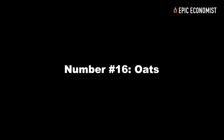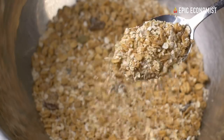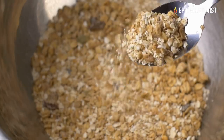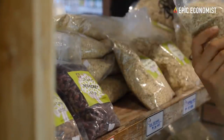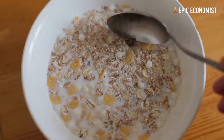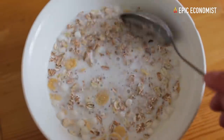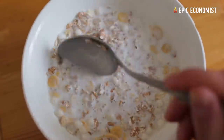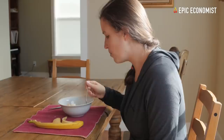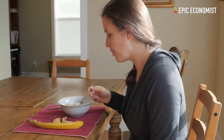Number sixteen: oats. Oats will give your body the fiber it needs to function properly. They're among the healthiest grains on the planet and can be very filling. Five pounds of oats cost about $9.49, and you can get 226 servings of 150 calories each — so you only spend 4 cents per serving. A pretty good deal.